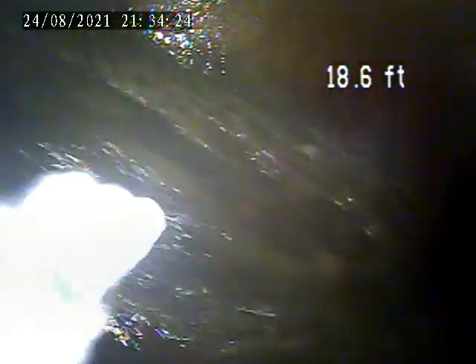We're at 389 Orchard Drive. Today is August 24th. We're doing a sewer lateral inspection from a house trap in the basement. It is next to a radon tube.